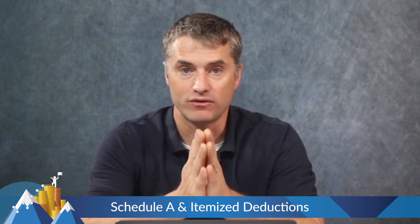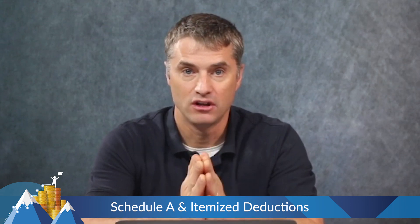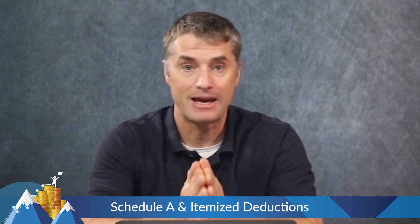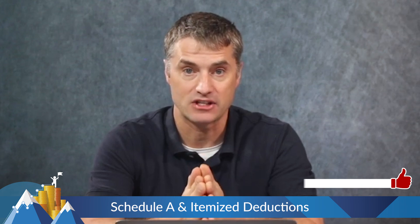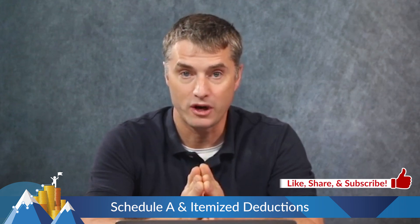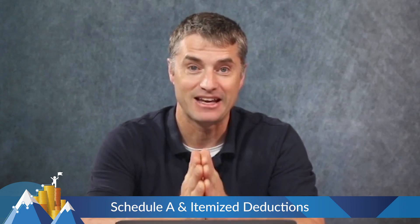For 2024, the standard deduction if you are filing single is $14,600. That means you can earn $14,600 and not pay any federal income taxes. If you are married filing jointly, that amount is $29,200. So anybody with an income under $29,200 does not pay federal income tax.